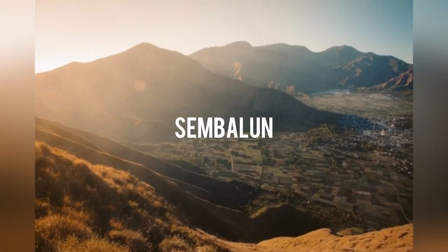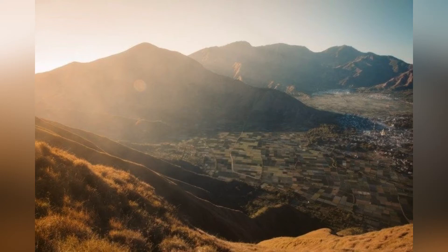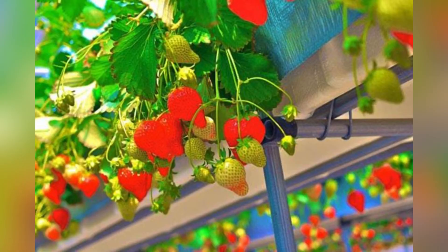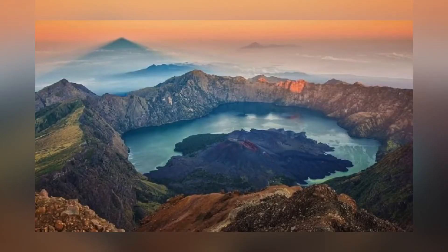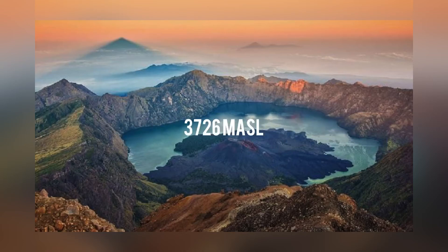Welcome to Sembalun. Sembalun is a highland tourist destination located in Lombok, West Nusa Tenggara. In Sembalun, you can visit many destinations such as mountains, hills, waterfalls, strawberry gardens, and more. The most famous destination in Sembalun is Mount Rinjani, which is the third highest mountain in Indonesia at 3,726 meters above sea level.